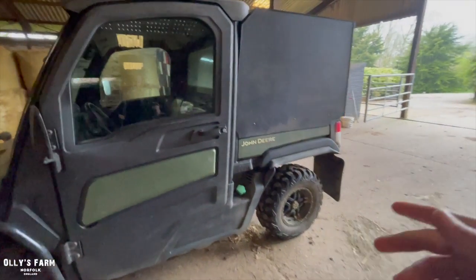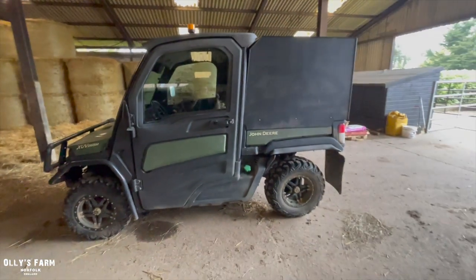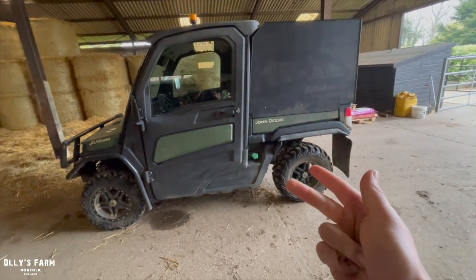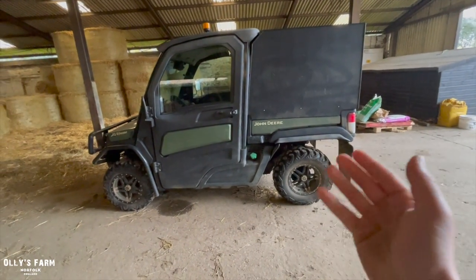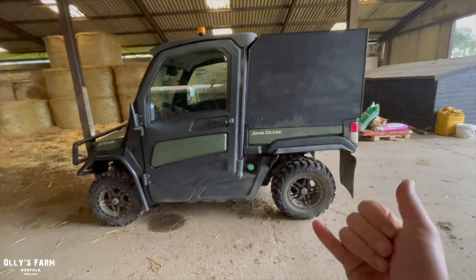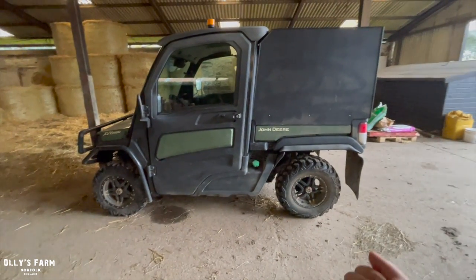We've got another buggy coming on a short-term loan next Tuesday to replace this one until we hopefully get the Kawasaki. We've had the John Deere Gator for a couple of years now. I've tried the Honda Pioneer, tried the Can-Am - had that for a year - so we've had three or four different buggies. The next one will of course be the Kawasaki Pro Mule DX. We've also got a short-term loan of the Polaris Ranger Diesel Deluxe with the new insulated cab.